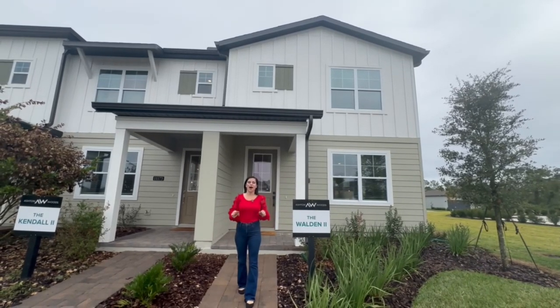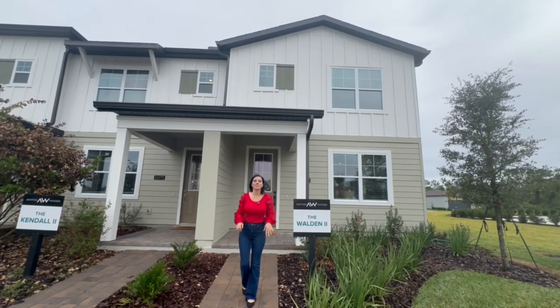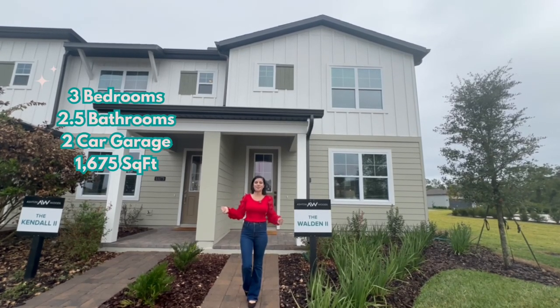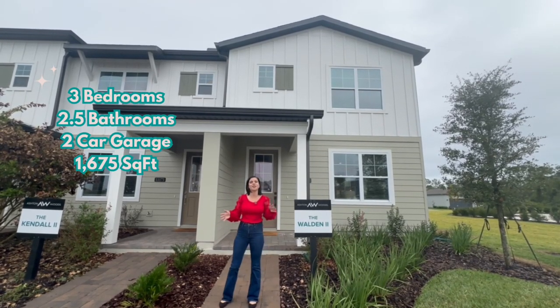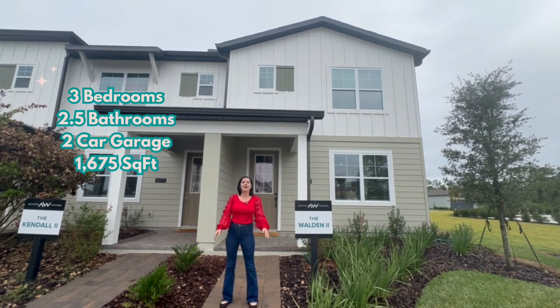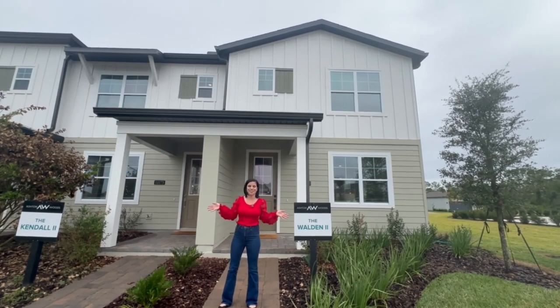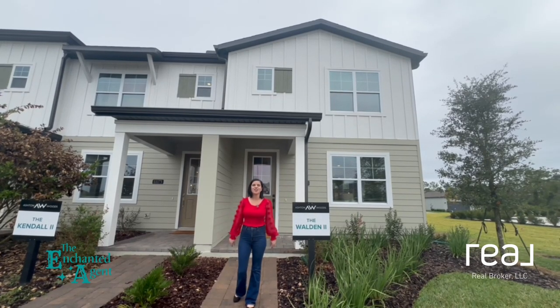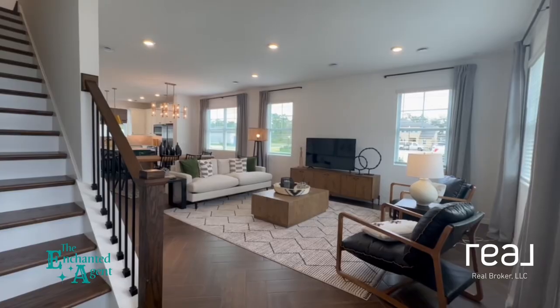Hey guys, are you looking to find your happily ever after in Orlando? Well today we are in the heart of Horizon West and we're touring this townhome behind me. It's three bedrooms, two and a half bathrooms, and it's a little bit over 1,600 square feet. My name is Carly, aka the Enchanted Agent with Real Broker, and I'm your Central Florida Disney-loving realtor.